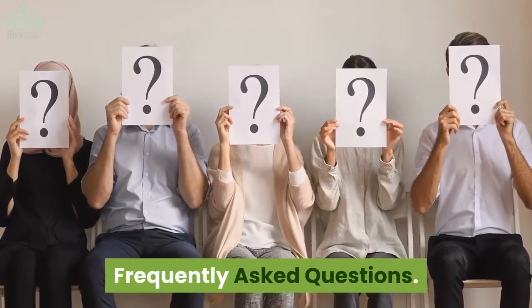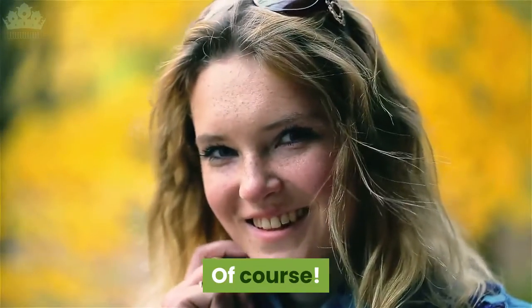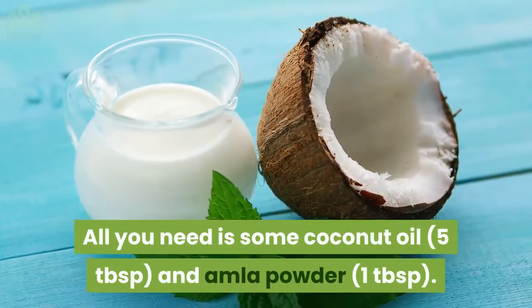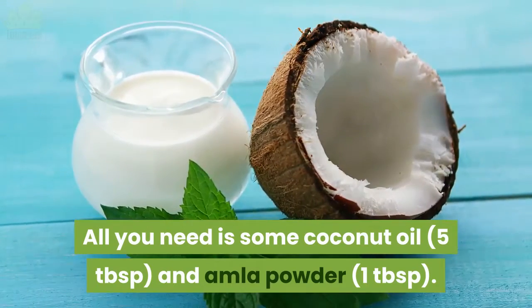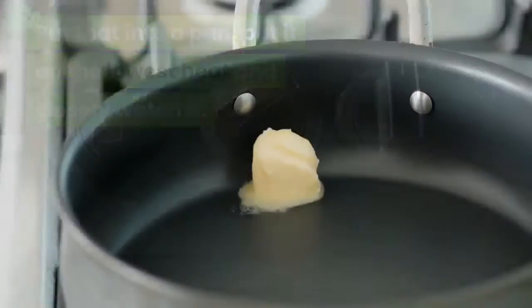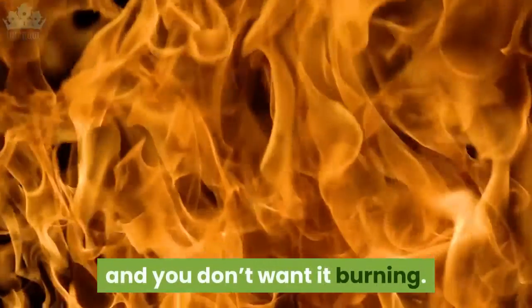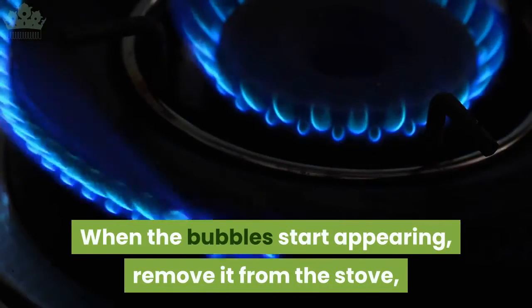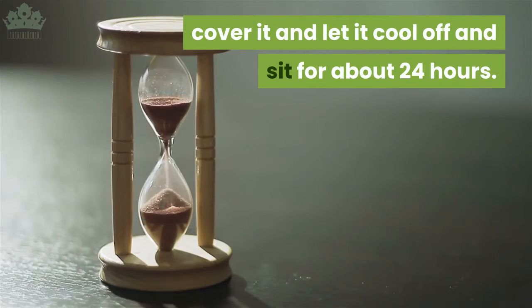Frequently asked questions: can I make my own amla oil? Of course. All you need is some coconut oil — 5 tablespoons — and amla powder — 1 tablespoon. Put that into a pan, put it on the lowest heat and closely watch it. Coconut oil has a very low melting point and you don't want it burning. When the bubbles start appearing, remove it from the stove, cover it and let it cool off and sit for about 24 hours.